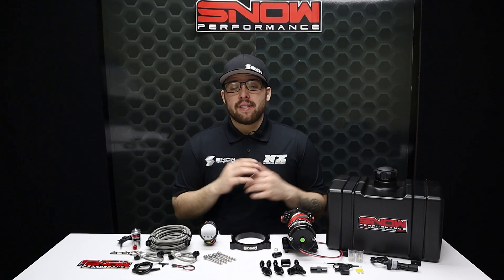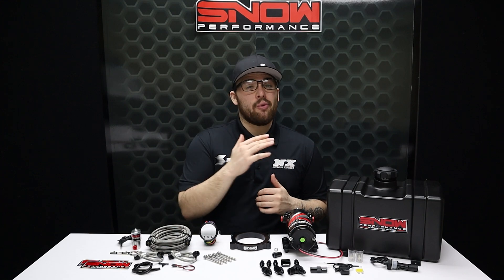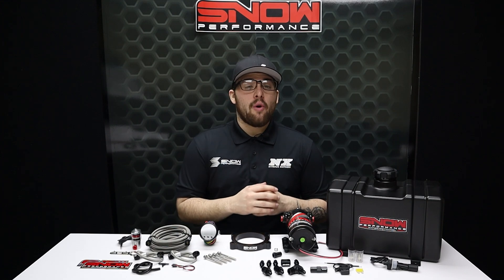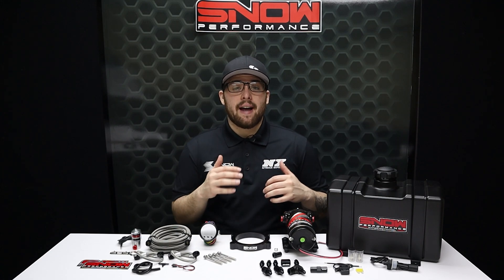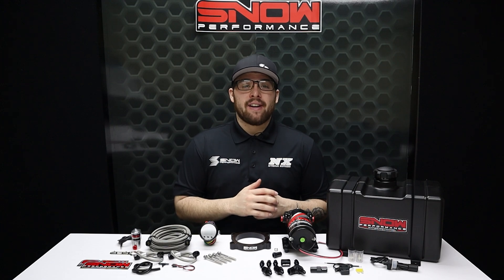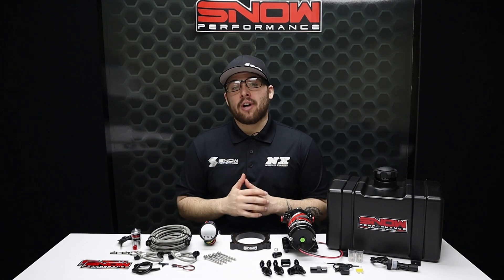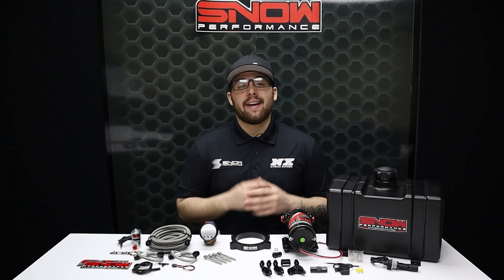If you have a boosted 6.2 liter LT1 and want to make more power safely, you need water methanol. For more information you can visit us at www.snowperformance.net or give us a call at 1-888-GO-FAST-1. Don't forget to like, subscribe, and comment down below what you'd like to see next. As always, thank you for watching, and I will see you next time.